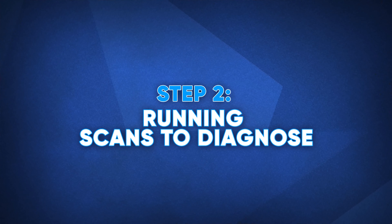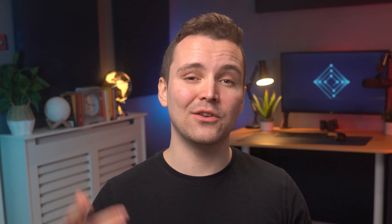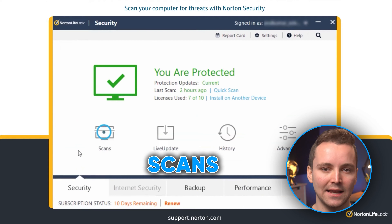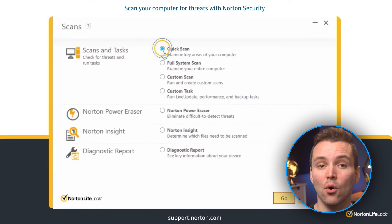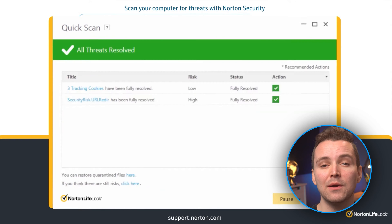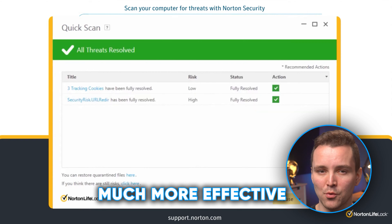Now you've got the software, let's run some scans. Step two: running scans to diagnose. To run a scan, simply open up your software of choice. With Norton, open the main window and click Security, then Scans. Then select Quick Scan or Full System Scan and click Go. We would recommend doing a full system scan — even though it will take a little bit longer, it is much more effective.